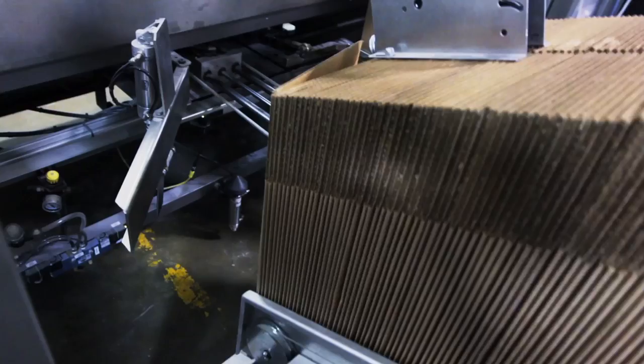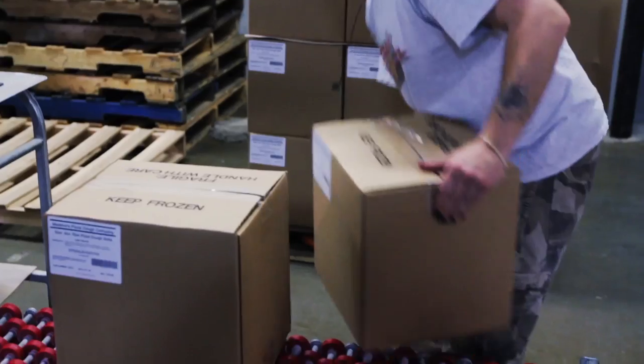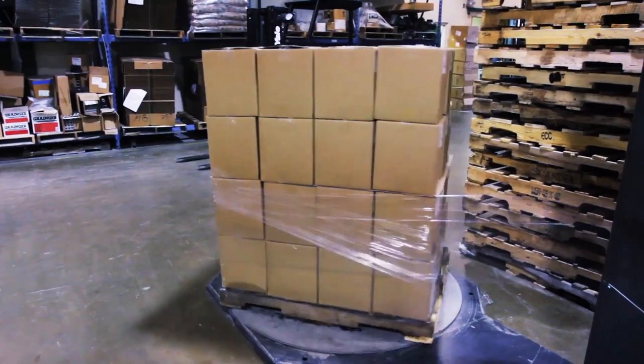This machine will fold all the boxes, count all the dough balls automatically for us, and then we load them on a skid and put them in the freezer and get ready for shipment.